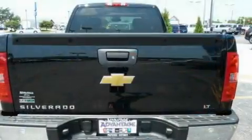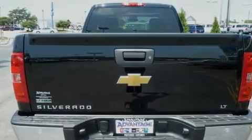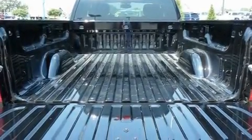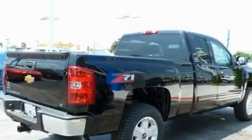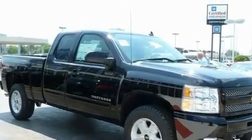Its top features and packages include a convenience package, dual cargo area lights, a chrome grille, a low-tire pressure indicator, traction control and stability control systems, an anti-lock braking system, side impact airbags, the appearance package, an unattended headlight warning chime, and remote keyless entry.